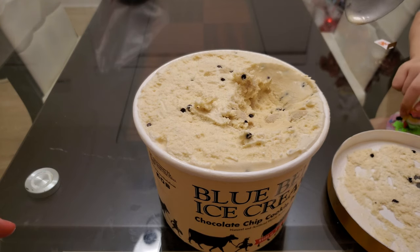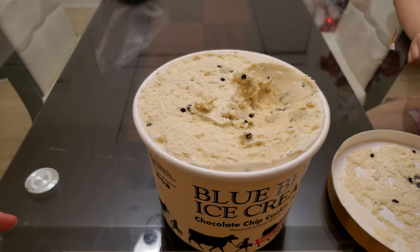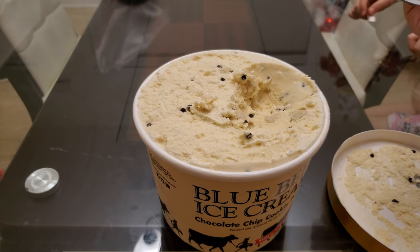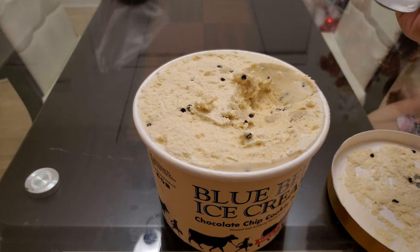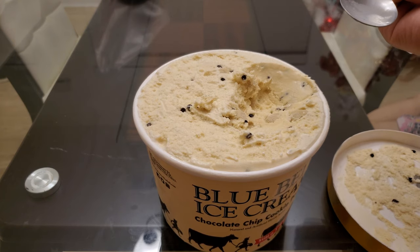Literally every single time I chewed, there's always chocolate chip and cookie dough in the bite, if that makes sense. Which is a good thing, because there's a lot of them — they're abundant. Tastes exactly what it sounds like.